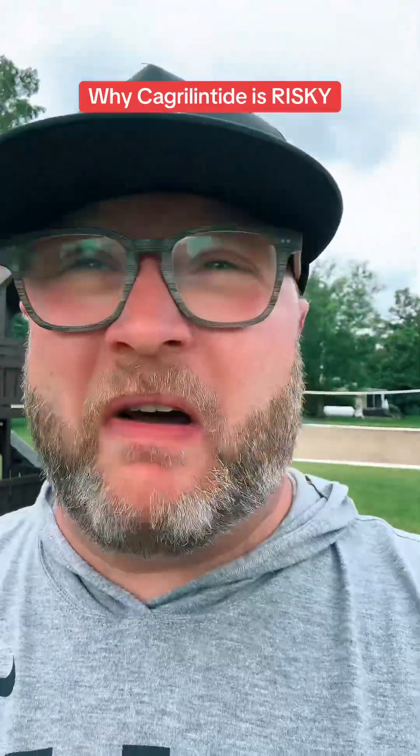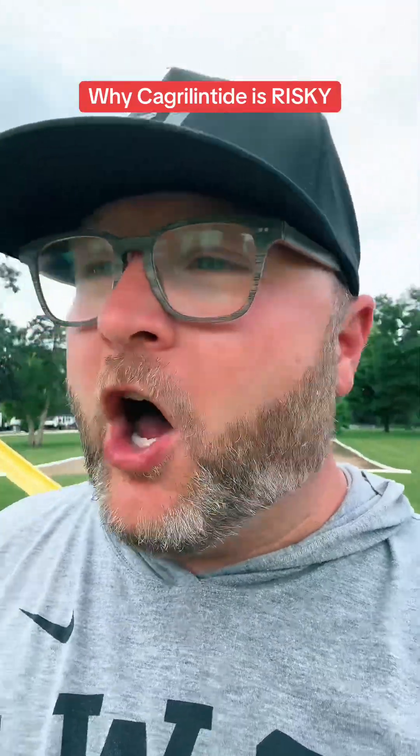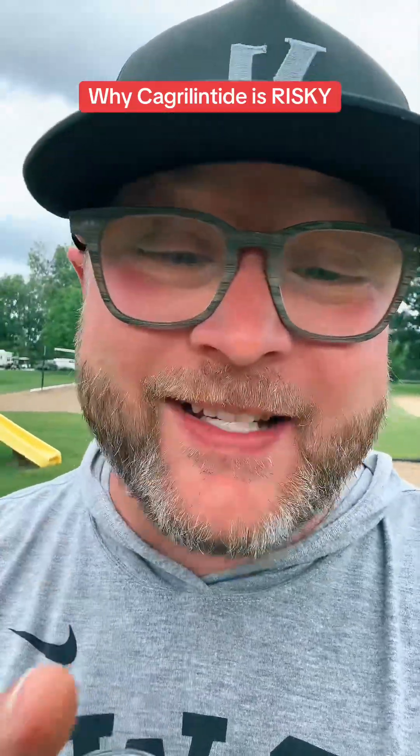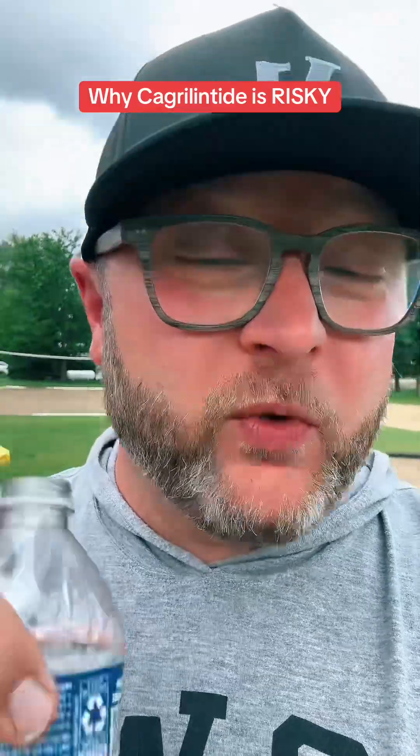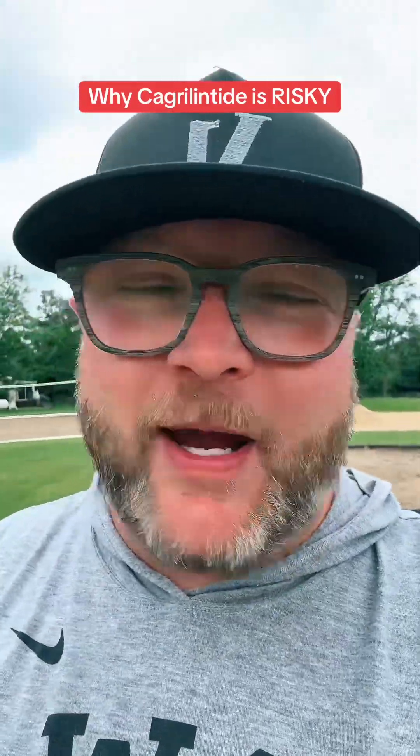And here's the kicker: I haven't seen a single research peptide company that's offering this kind of information, and that is why you should really, really start to question all the money that's to be made behind this.